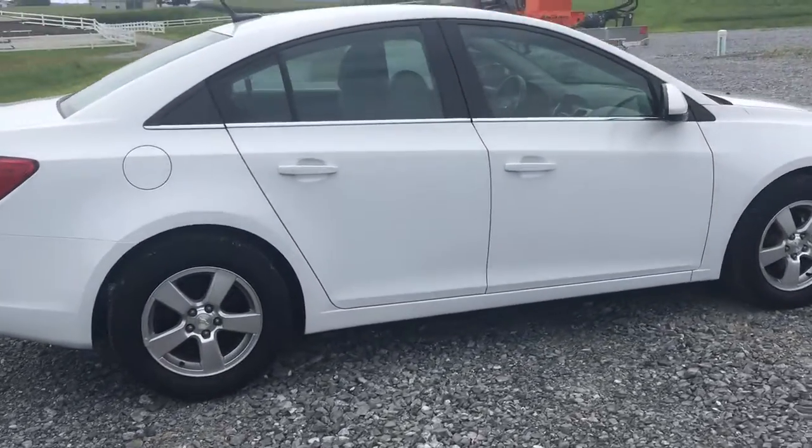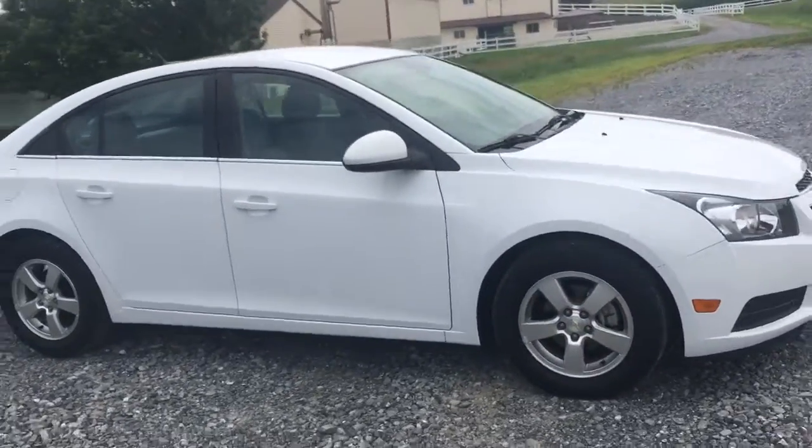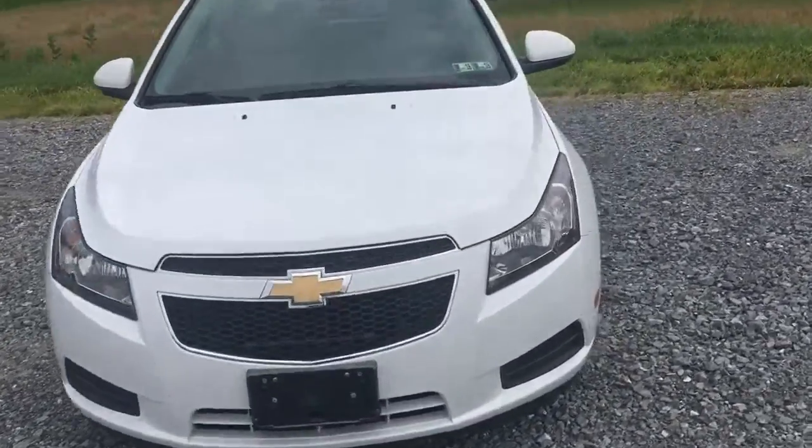Air conditioning is ice cold. Believe me, I'm using it on a day like today, folks. This is a nice car, real clean. Not too big, not too small. Very comfortable.